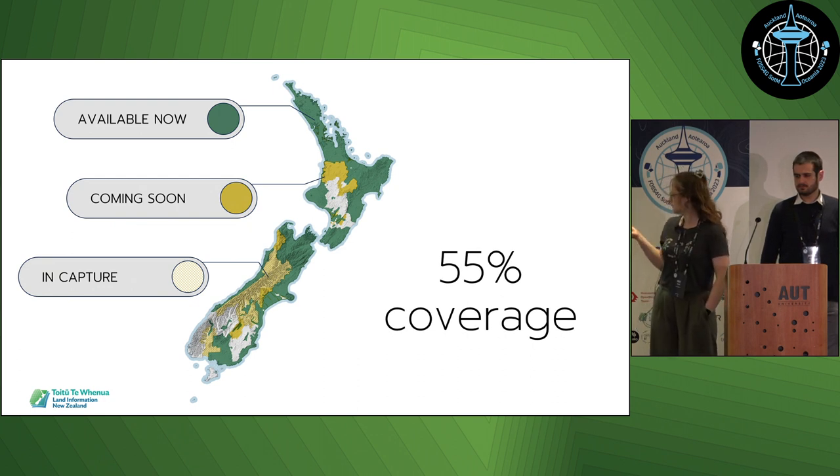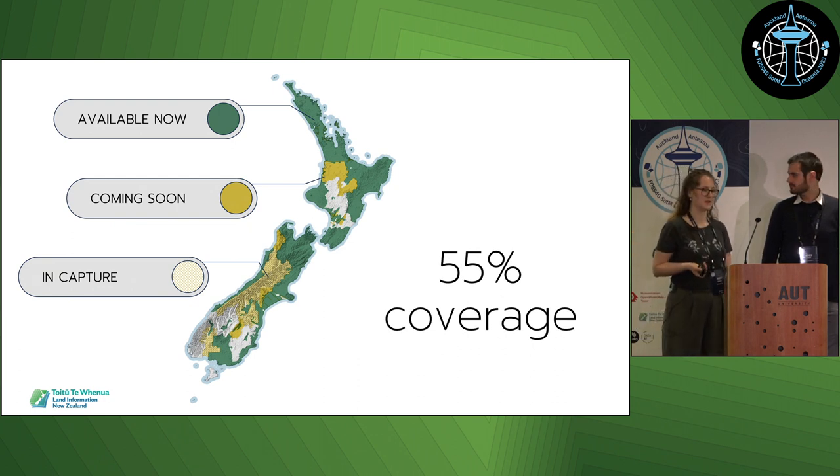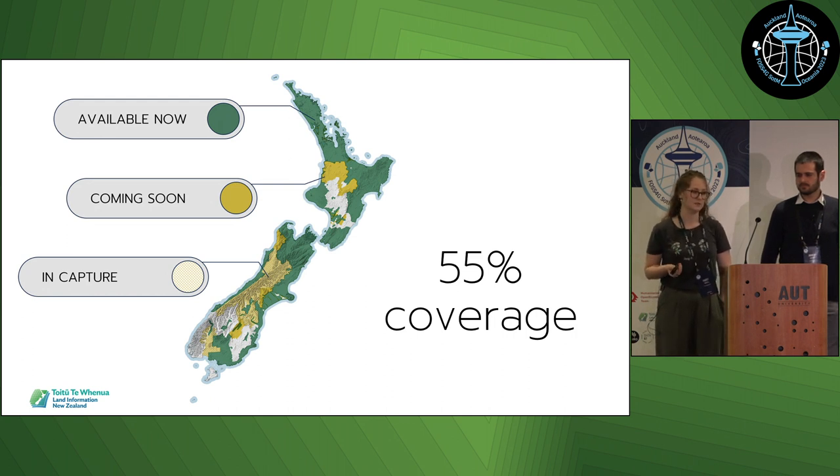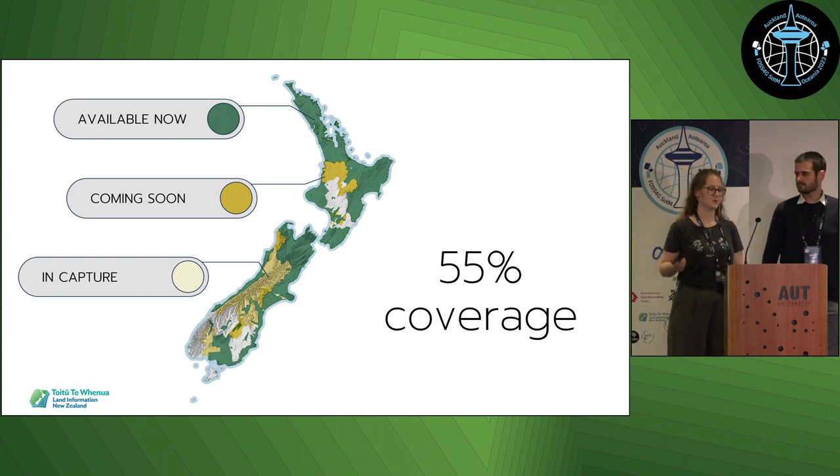55% of the country has been covered with available or published LiDAR data. We are aiming to get to 80% by next year. About this time last year we were still under 20%, so we've had a lot of data come through the process in the last year.